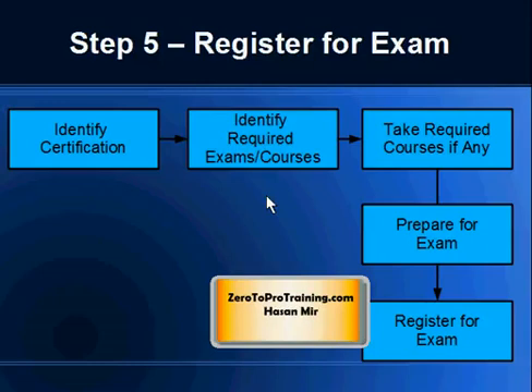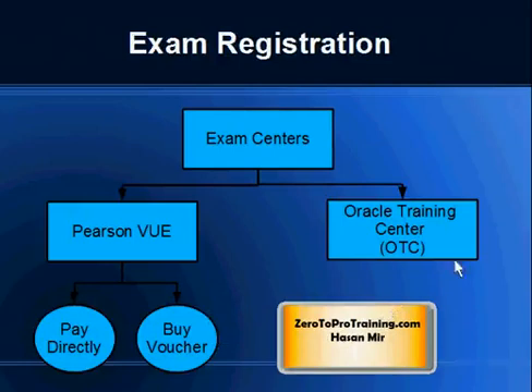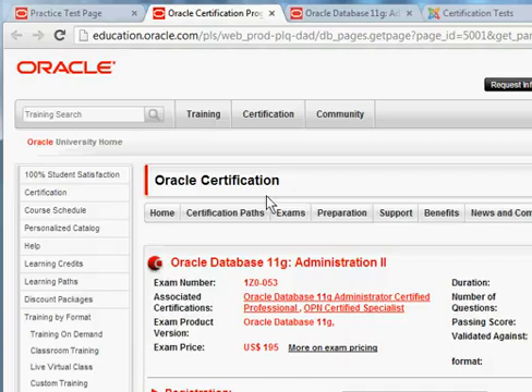Once you're about 70% done with your training, you may want to register for the exam, or you can wait until the end. You'll usually get a date within a few days if you're in a city with many exam centers. There are two kinds of exam centers: Pearson Vue and Oracle Training Centers (OTC). OTC locations are few, but Pearson Vue is a very large company with more than 5,000 testing centers in more than 150 countries. You can go directly to Pearson Vue's website and pay them, or buy a voucher from Oracle and use it on the Pearson Vue website.